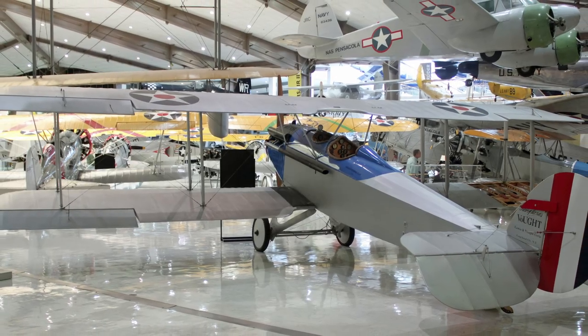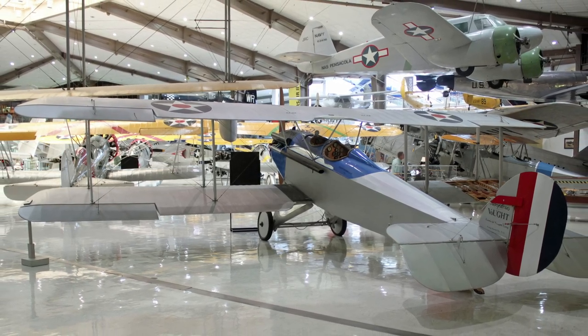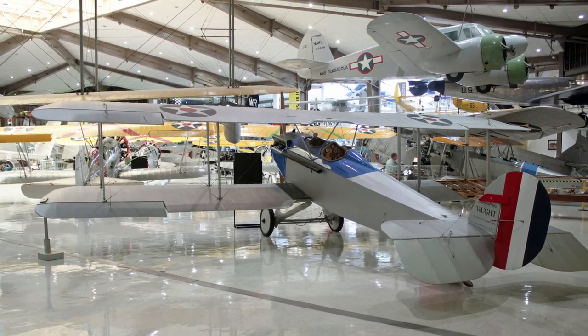Bluebirds also served as the platform for testing compressed air catapults for float plane operations and staged early experiments in the development of dive bombing tactics.